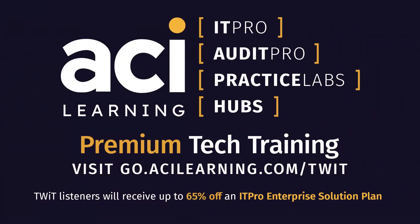Tech Break is brought to you by our friends at ITProTV, now called ACI Learning. ACI's newest product, Insights, assists in closing lucrative skill gaps so your team won't fall behind. Empower your team, outmaneuver threats, and gain essential insight into your business. Visit go.acilearning.com/twit today. TWIT listeners can receive up to 65% off an ITPro enterprise solution plan. The discount is based on the size of your team when you fill out their form.